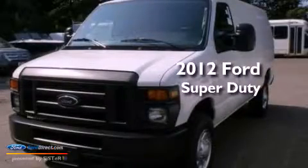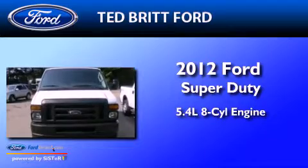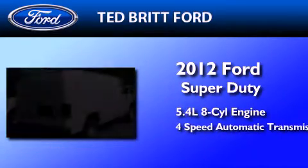This is a brand new 2012 Ford Super Duty. It has a 5.4 liter 8 cylinder engine and a 4 speed automatic transmission.